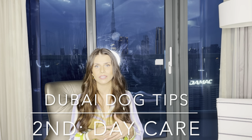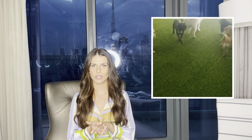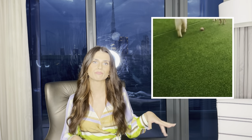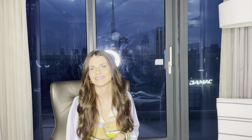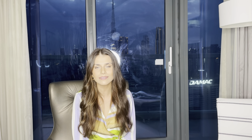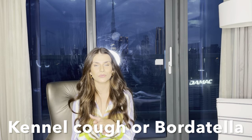Tip number two for people living in Dubai: leave your dog in daycare. There are many pet lounges where your dog can play with other dogs, have fun, and you can also arrange a spa day — trimming nails, grooming, etc. Always be careful because in the UAE it is mandatory for these lounges to ask if your dog has had the kennel cough vaccine, also called Bordetella. However, not everybody is asking for this vaccine, and our vet never told us it was required.